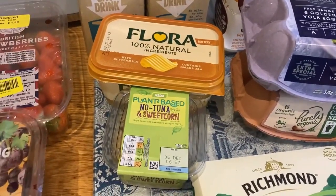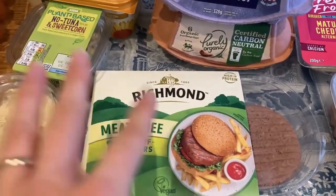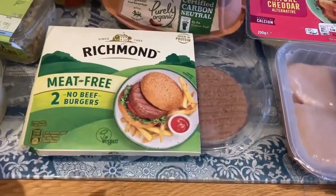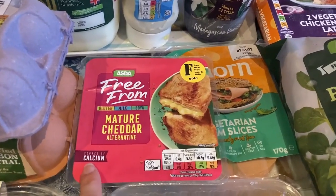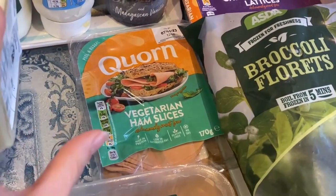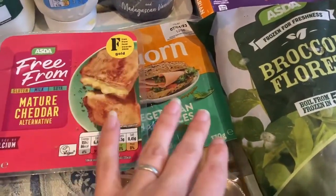We've got a pot of hummus and some burgers which we'll have in rolls with homemade wedges and fried onions. We've got some Asda free-from cheese and also some corn slices — these were a substitute because we normally get the vegan ones, but you do get more for your money with the vegetarian ones. We still prefer the vegan version though.